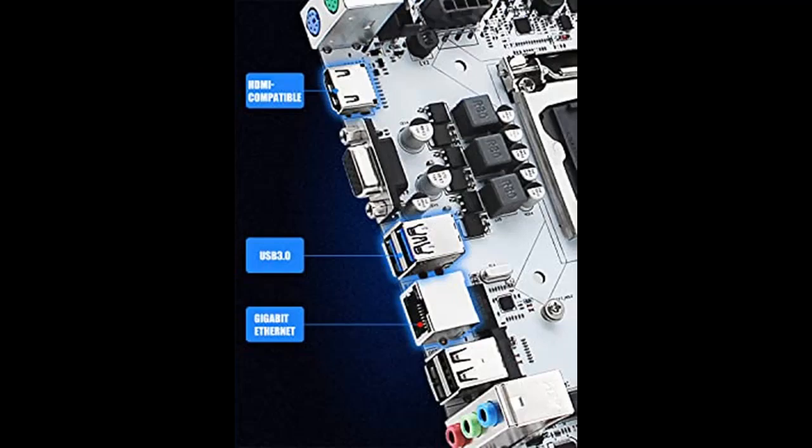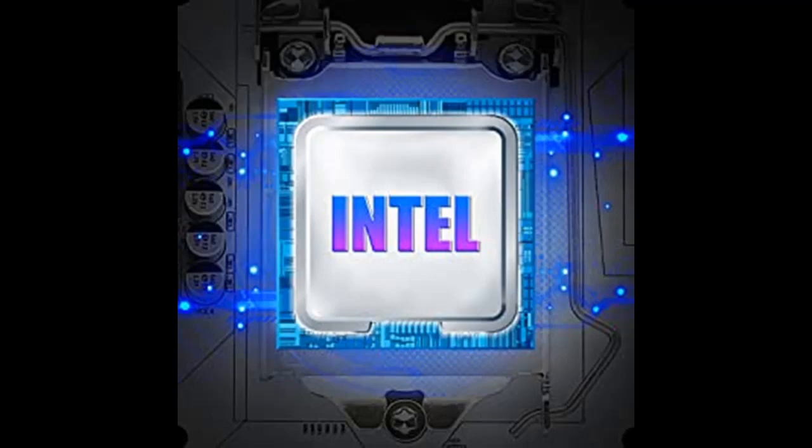PCIe X16 Steel Armor protects graphics cards from bending and electromagnetic interference, improving stability and strength. 3-phase power supply with all solid capacitors — professional stability and voltage output are more accurate and delicate.